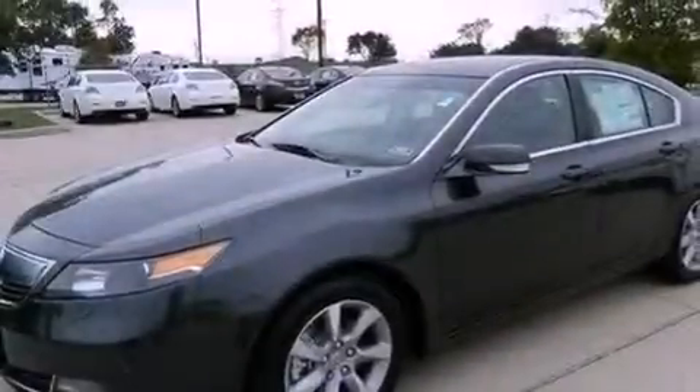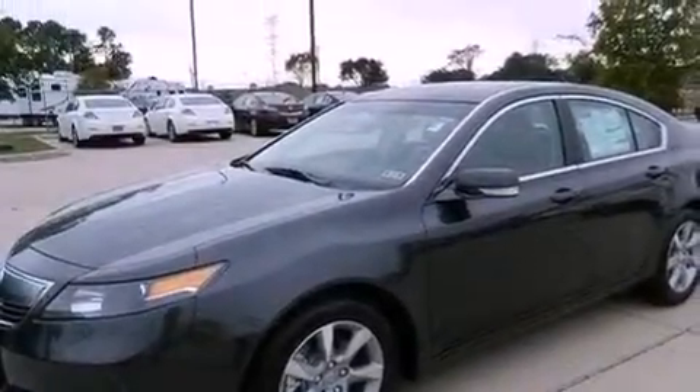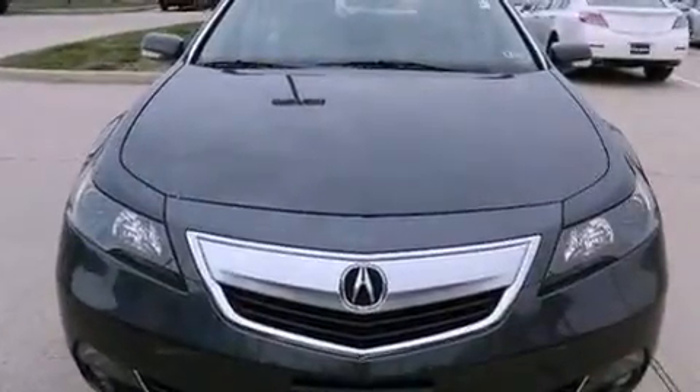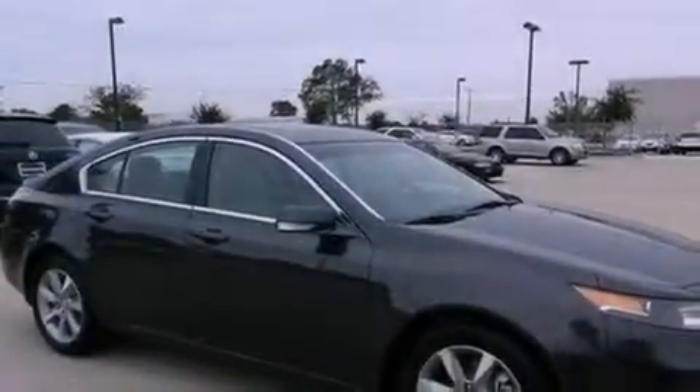Performance tires, a rear spoiler, advanced compatibility engineering body structure, 8-way power adjustable seats, and a sunroof that enables you to fill the cabin with fresh air at the push of a button.